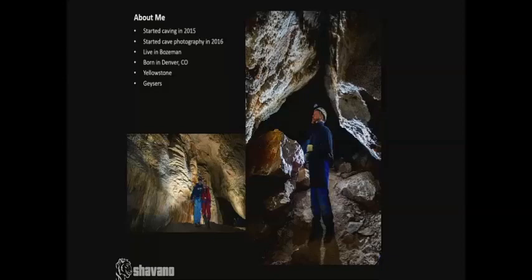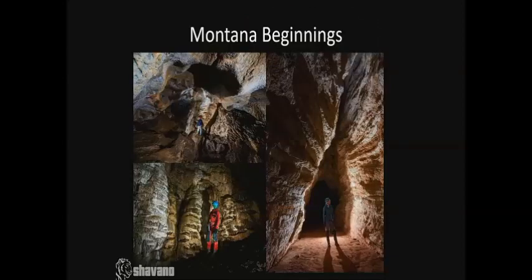This was actually my first cave. My first wild cave I ever did — that's Elkhorn Mountain Cave in West Virginia. My friend Ryan Marr, I met him in Yellowstone through the geyser stuff, and he's the one that got me interested in caving. So I kind of got my beginnings here in Montana.